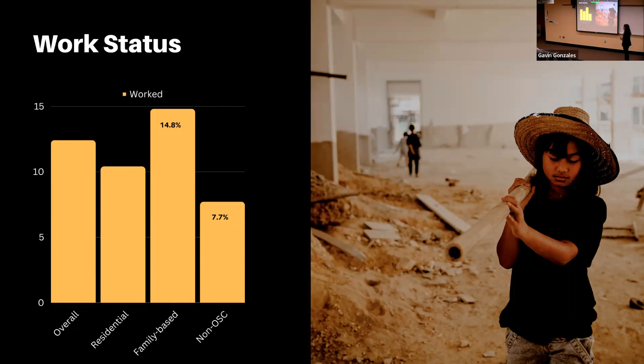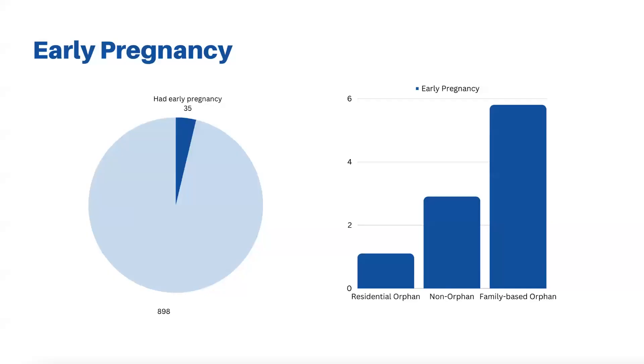Work status indicated many young girls had to work for income. Non-orphans were the ones who didn't have to work as much. With pregnancy, luckily only 4% of the cohort had experienced early pregnancy. Interestingly, contrary to my hypothesis that non-orphans would have the lowest rates, residential care orphans actually had the lowest rates of early pregnancy.